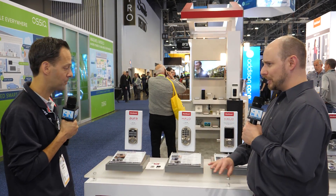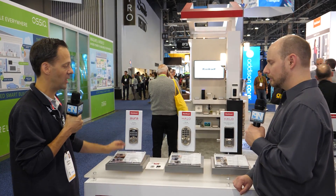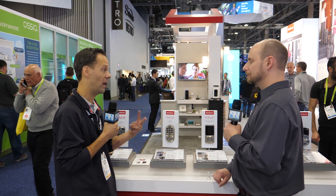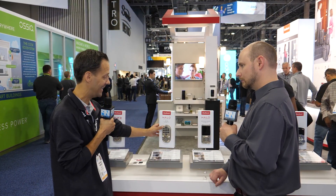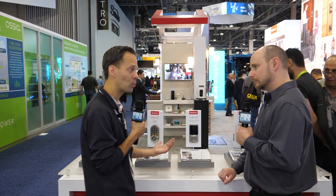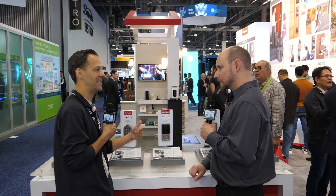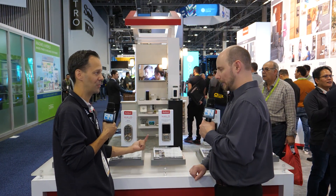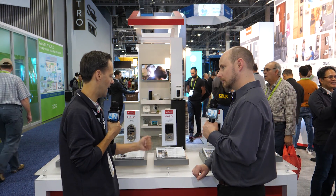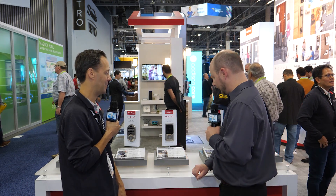On pricing: the Aura Bluetooth deadbolt is looking at about $129 retail. Moving up to the next one, the Halo touchpad Wi-Fi enabled deadbolt will be about $199, available in two finishes — satin nickel and venetian bronze. Then the Halo touchscreen will retail around $229, available in four finishes: venetian bronze, iron black — which looks really good and is a big trend — chrome, and venetian bronze.